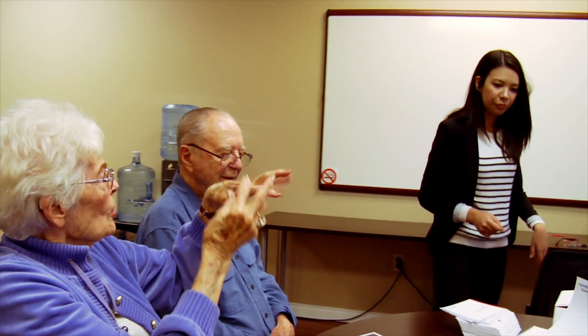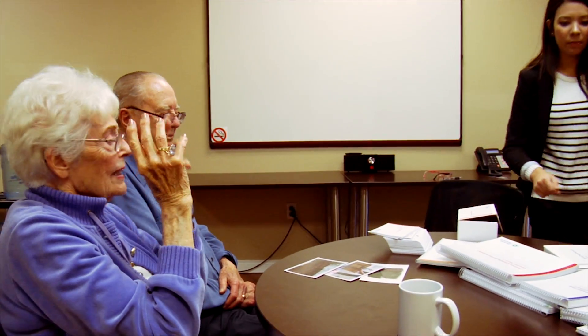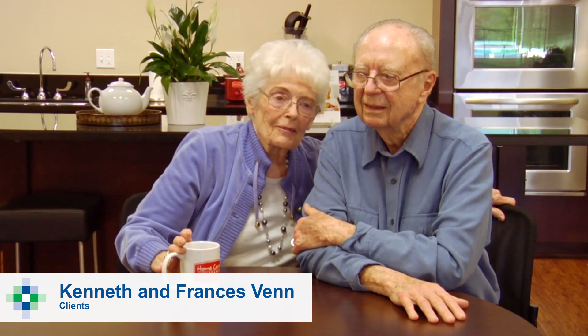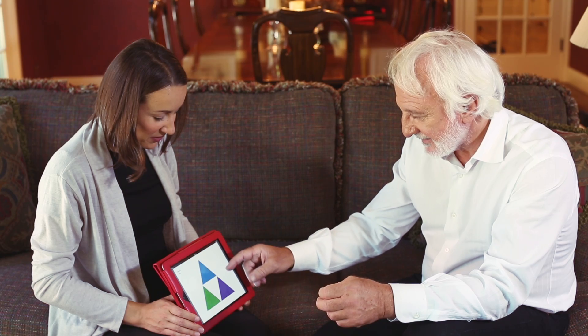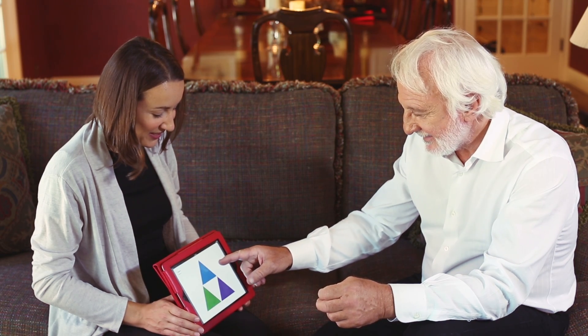Now let's hear what some of our clients have to say about the program. Our caregiver arrived with this big bag and it was full of all kinds of what looks like games, each one of them going to a particular area of brain neuroplasticity development in the brain.